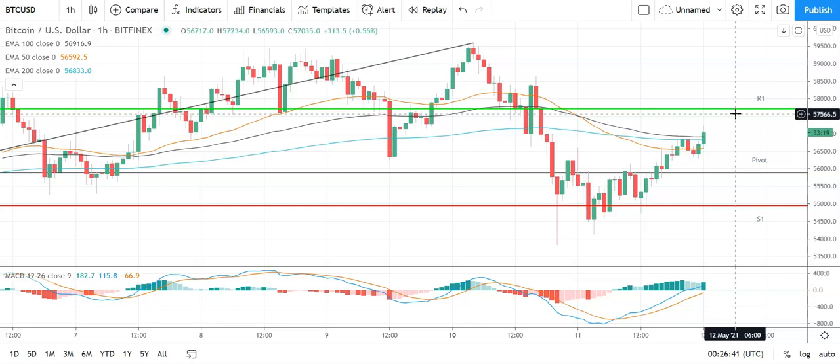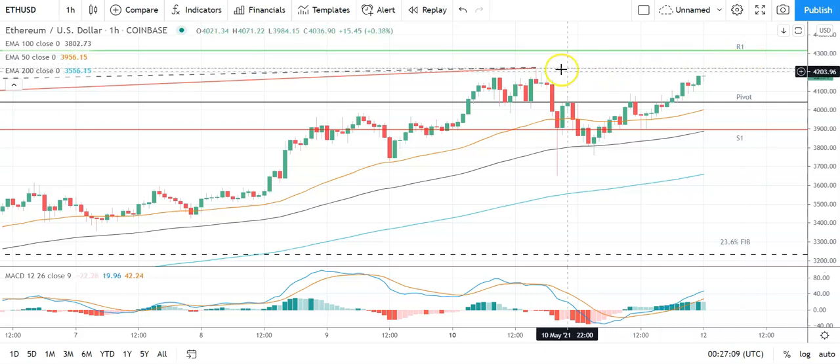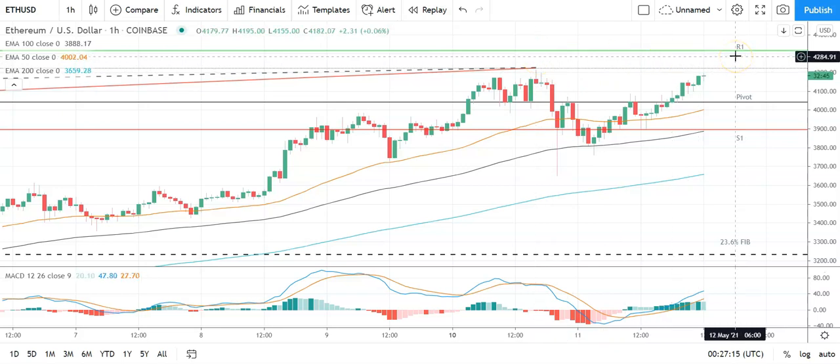Moving across to Ethereum against the US dollar — a slightly better start to the day. Going to need Ethereum to avoid the pivot at 4,041 to take a run at the first major resistance level sitting at 4,322. Going to need to see support from the broader market for Ethereum to break out from its swing high at 4,213.85.